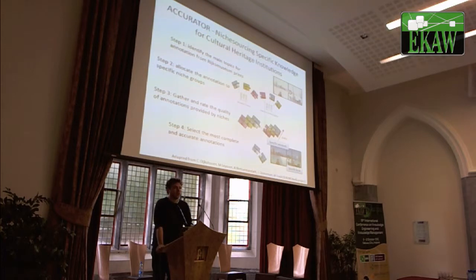We are currently setting up a system — a niche sourcing application for this use case — called the Accurator. In the Accurator, exactly these Rijksmuseum prints will be distributed amongst the known niches. The niches that have been identified include windmill experts — people that know about Dutch windmills, amateurs who don't get paid but are really passionate about windmills. We also have maritime domain experts, people that know about birds, and people that know about flowers.